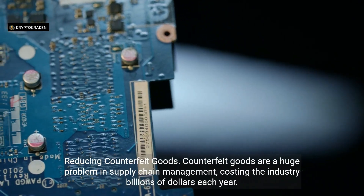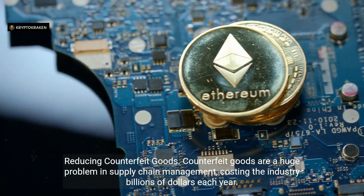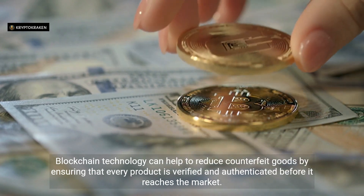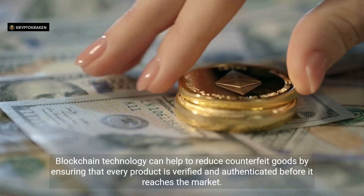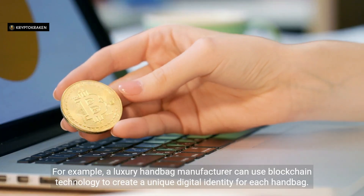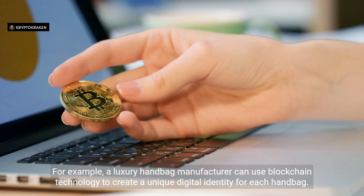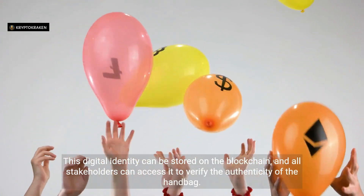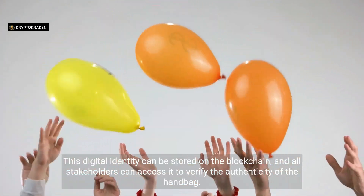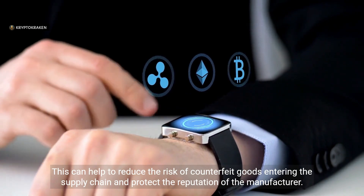Reducing counterfeit goods. Counterfeit goods are a huge problem in supply chain management, costing the industry billions of dollars each year. Blockchain technology can help reduce counterfeit goods by ensuring every product is verified and authenticated before it reaches the market. For example, a luxury handbag manufacturer can use blockchain to create a unique digital identity for each handbag, stored on the blockchain so all stakeholders can verify its authenticity. This helps reduce the risk of counterfeit goods entering the supply chain and protects the manufacturer's reputation.